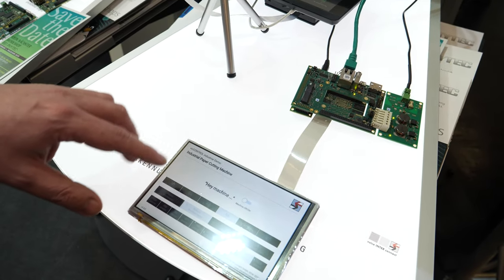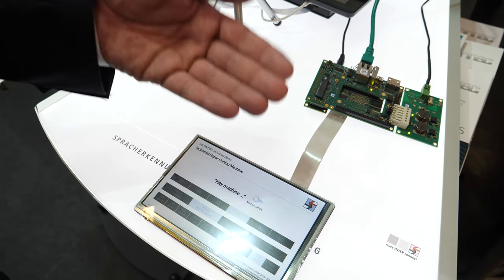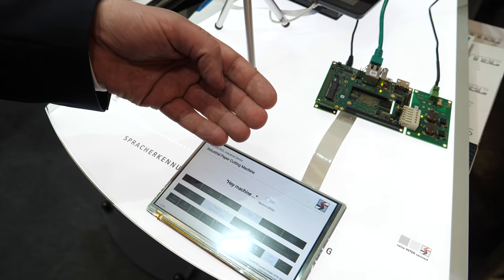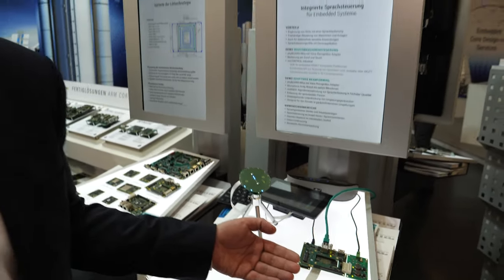This is a demo application of a paper cutting machine and you can bring in voice commands and the system will react according to your voice commands.